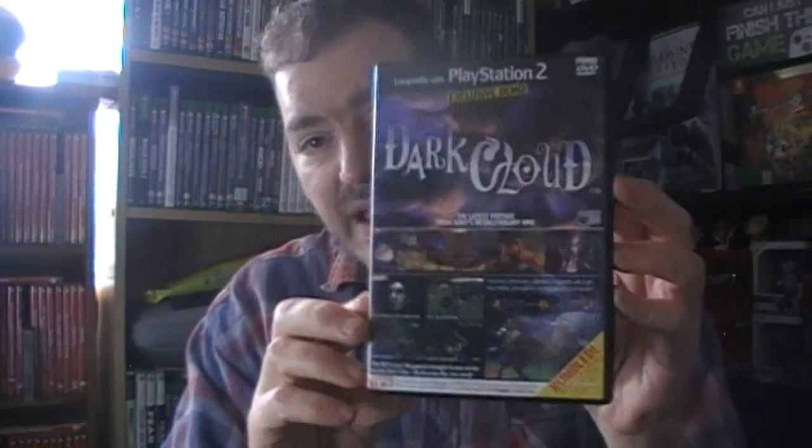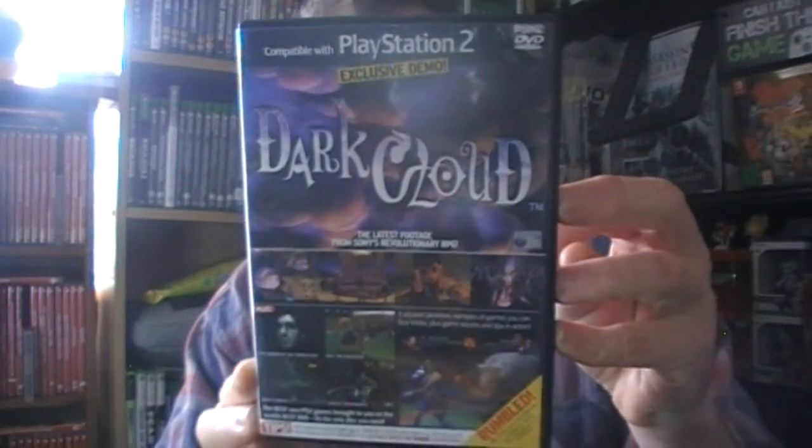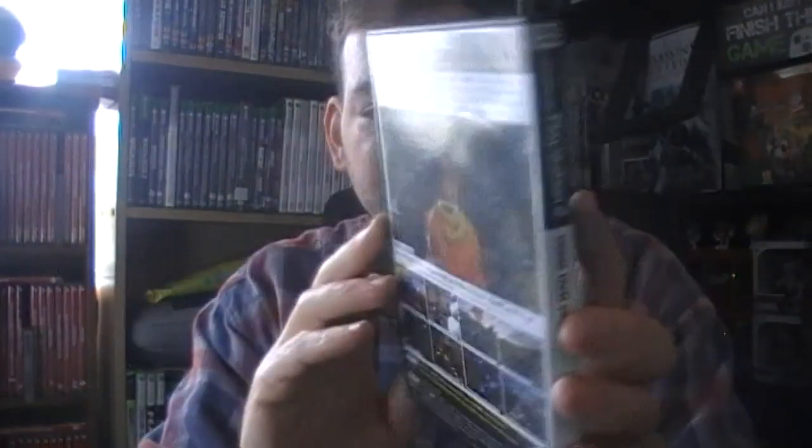That one cost me 10 quid. I mean I normally don't pay that but it's the only one I've ever seen. I also paid a bit more for number two - that was £15 unfortunately, so a bit pricey this month. But I've got numbers one and two now - these will be up very soon.